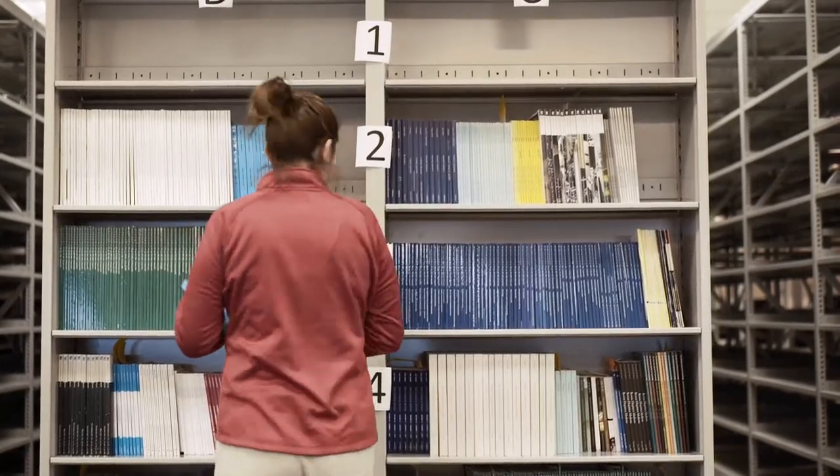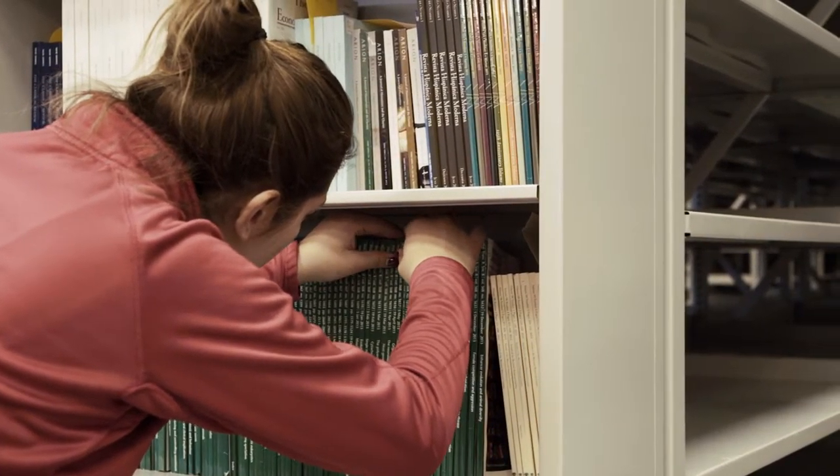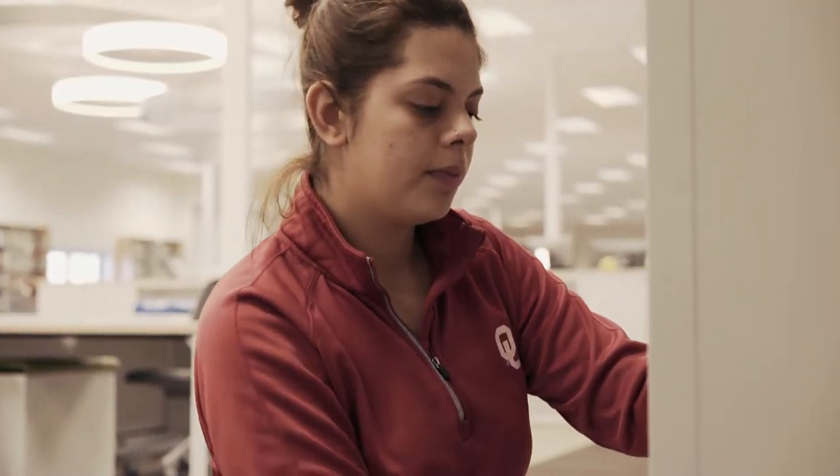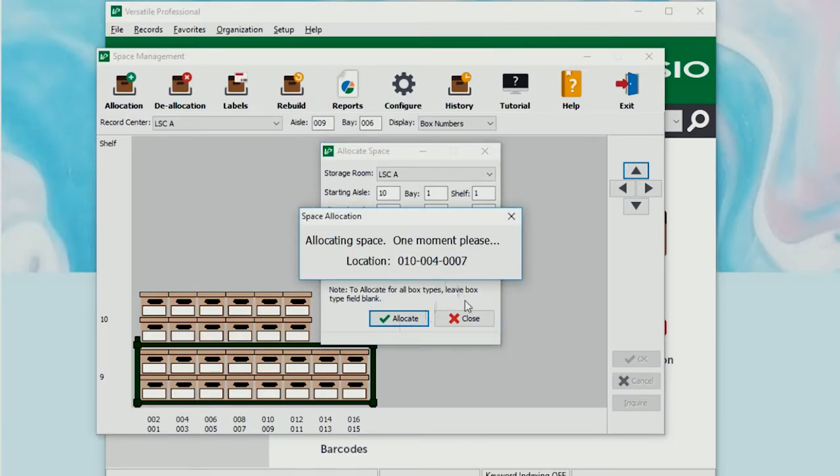Everything at the Library Service Center will still be searchable online through our catalog. Patrons can continue to request things through our existing service of Sooner Express. Print materials requested through Sooner Express can be either delivered to your office on campus or shipped to you through USPS. Our job is knowing exactly where each item is, and our goal is to deliver it to you within 24 hours.